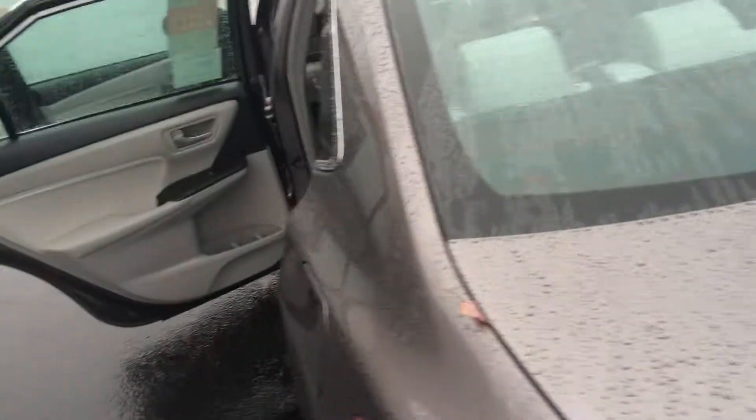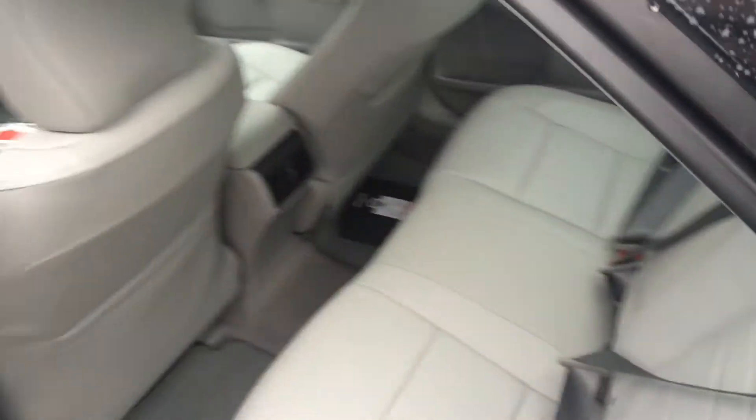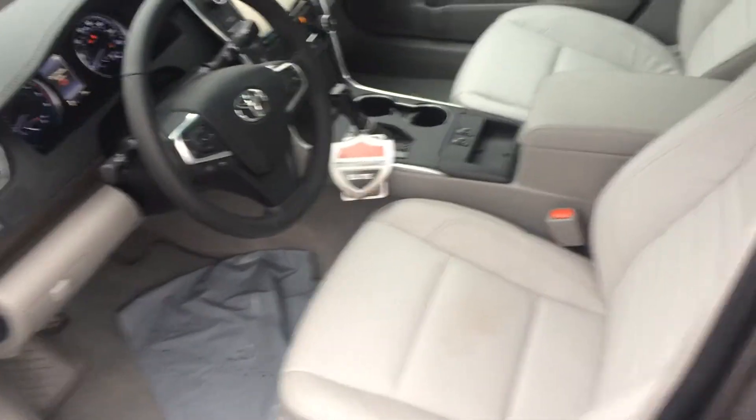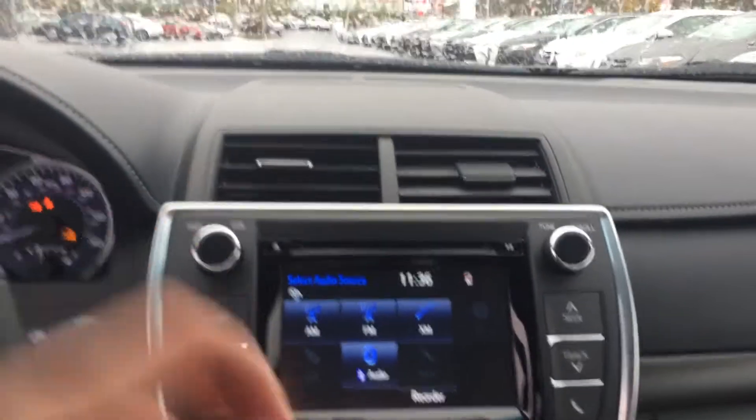Inside, ash leather interior throughout — XLE only. Note the vents in the back there. Carpet mats, power windows, door locks, and side view mirrors. The power seat also has lumbar support, and the seats are also heated. Again, three years of maintenance plus all those other features.